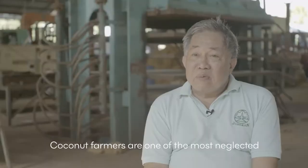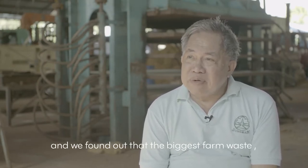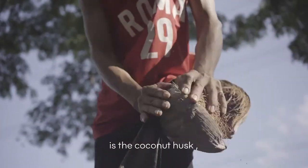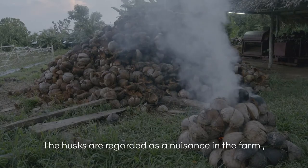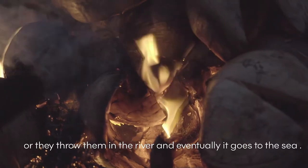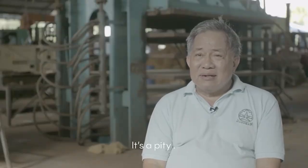Coconut farmers are one of the most neglected groups of farmers here in the Philippines. We started to do research on how we can help the coconut farmers. When we found out that the biggest farm waste in this country and in the coconut farms is the coconut husk, we had to do something about it. The husks are regarded as a nuisance on the farm — so they burn them, or they throw them in the river and eventually it goes to the sea. So many materials are still being wasted. It's a pity.